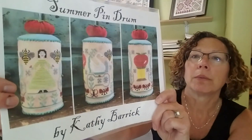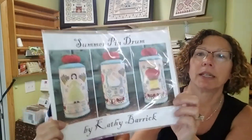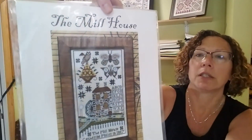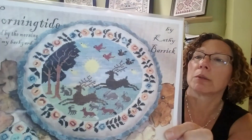A few other new things came in from Liz's mama. Summer Pendulum — I love this one, I love this tomato on top. This is by Kathy Barrick, Summer Pin Drum. I'm going to make that — that's why I ordered the velveteen. We got some velveteen — I'm going to make that tomato, it looks awesome. And this is a favorite of mine, The Millhouse, also Kathy Barrick — she's just got such a way about her. And Morning Tide — she said this little scene is what she sees in her backyard and that's what inspired this little pin cushion.